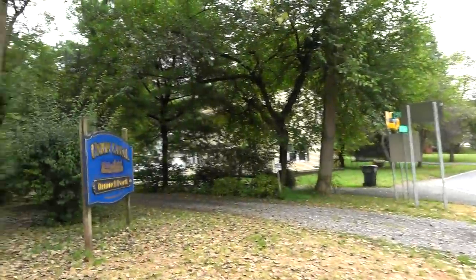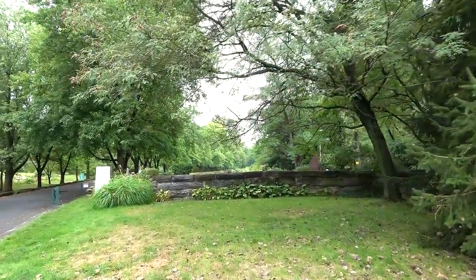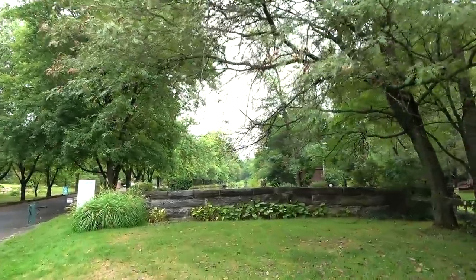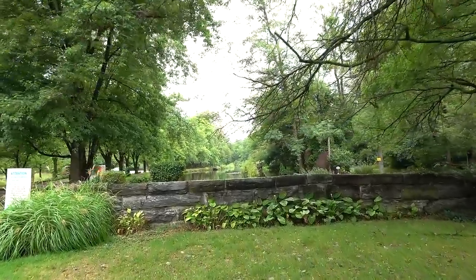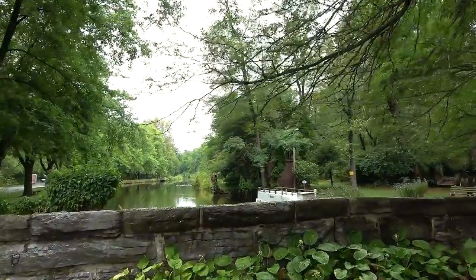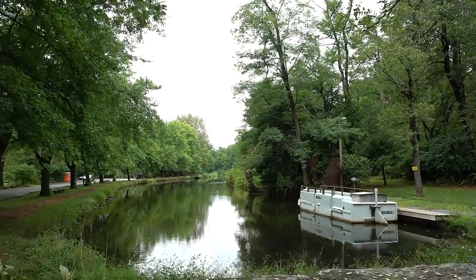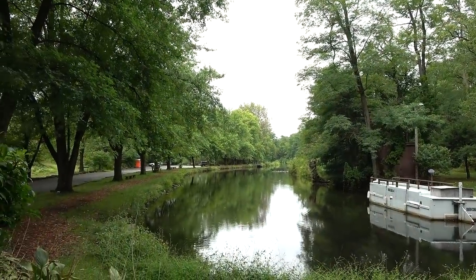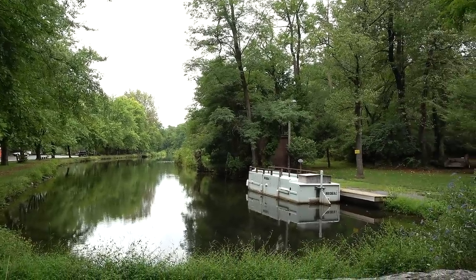Here is the Union Canal Tunnel Park. I'll give you a quick glimpse of the canal. Here, looking over the stone wall, here is the canal — a beautiful section of it through here. There you go — there's our friend. And just up around the bend is the tunnel, we'll talk about that in a bit. You can see one of the boats they use right there.